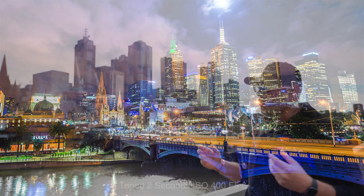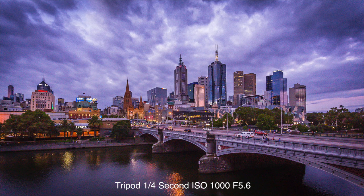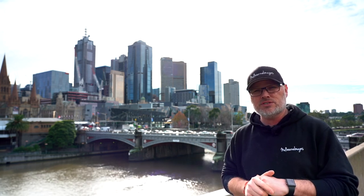Great light coming through and long exposures too. Anywhere from 30 seconds to even a minute to get that nice streaking clouds.